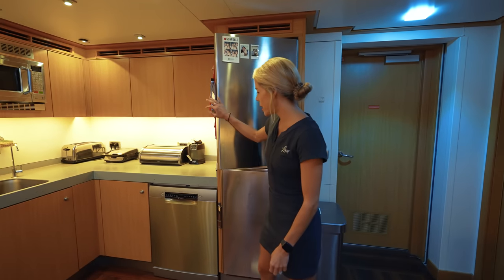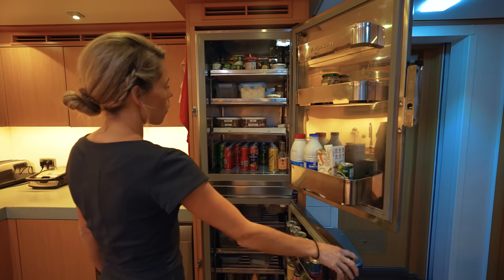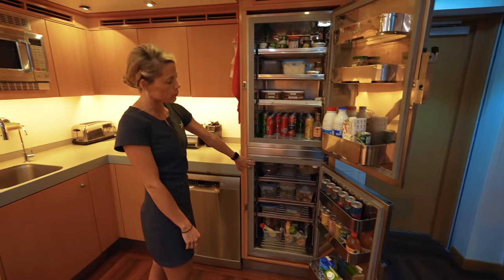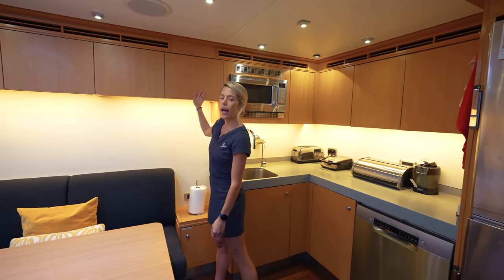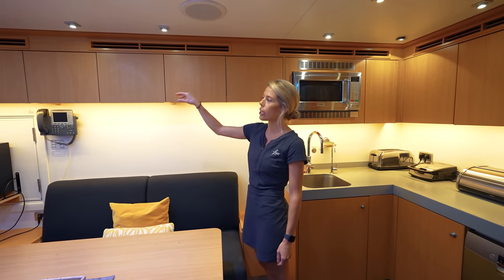Over here we've got the fridges. We always have them fully stocked with sodas and snacks, and then we keep all the leftover food — which we're only allowed to keep normally for one day before we discard it. Up in the cupboards we've got all our snacks: cereals, chips, chocolates.